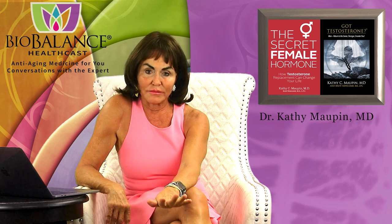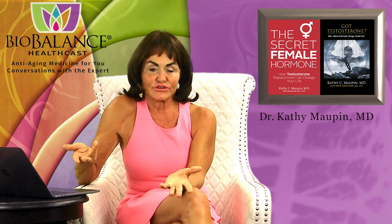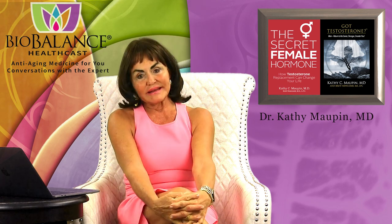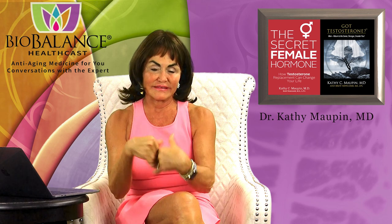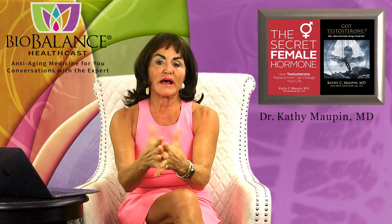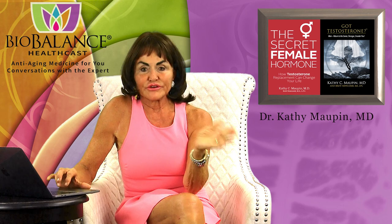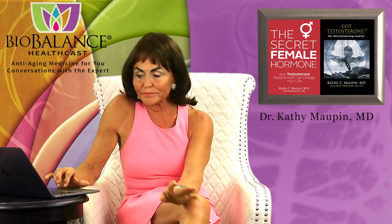If you did have a problem that was precancerous or cancerous, your doctor will talk to you about different types of treatment, but usually it involves removing the uterus. In menopausal women, the uterus doesn't do anything except cause trouble — it's done being the womb for our babies, and it's sensitive to estrogen, so it always has the chance of causing bleeding. Sometimes a hysterectomy is indicated, and only your gynecologist can tell you that. Our job is hormones; their job is everything else that's gynecologic. We will always defer to your gynecologist for biopsies, D&Cs, or any other kind of treatment, and we'll take care of the hormones.